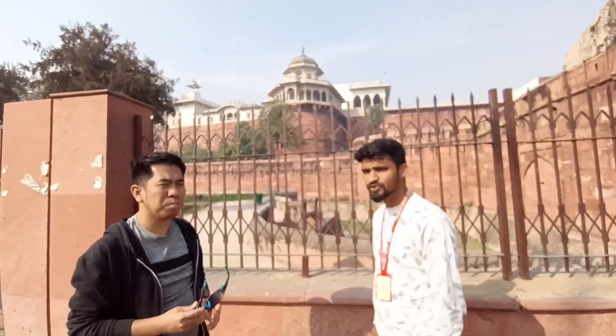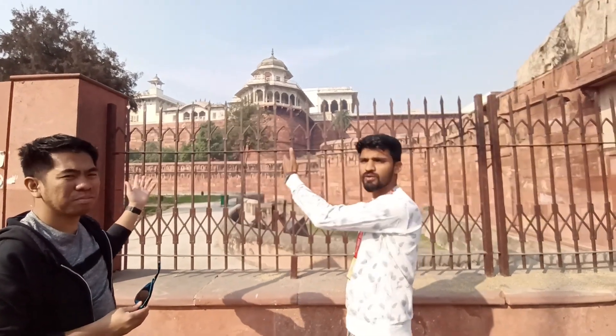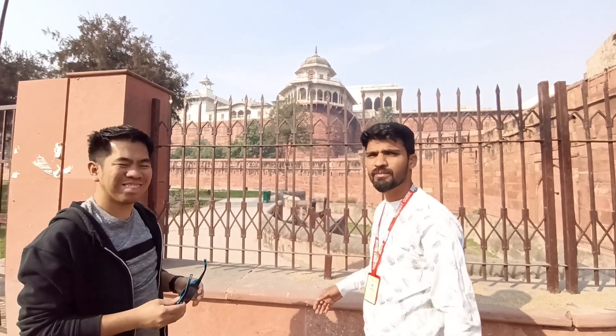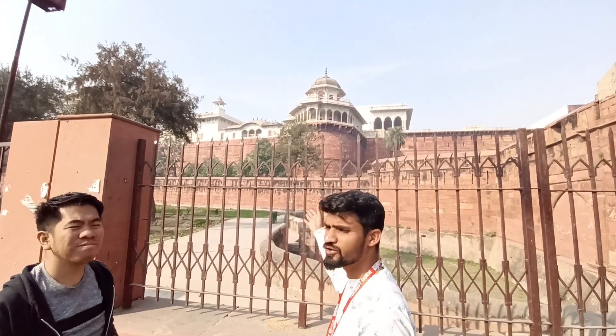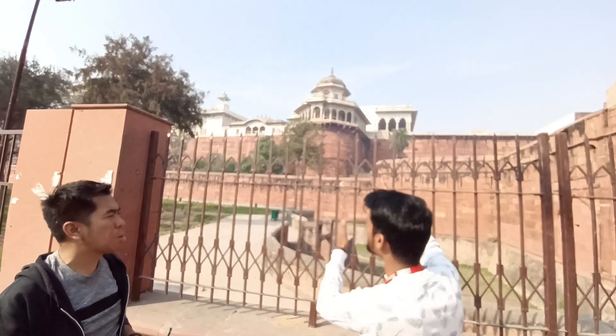Hello everyone, namaste, welcome to Agra city. On my right and left side is Queen Mumtaz Mahal's elder daughter's palace, the Roshanara Palace. The middle one is King Shah Jahan and Mumtaz Mahal's bedroom. And on my right side is the younger daughter's palace, which was built by Aurangzeb for his father.